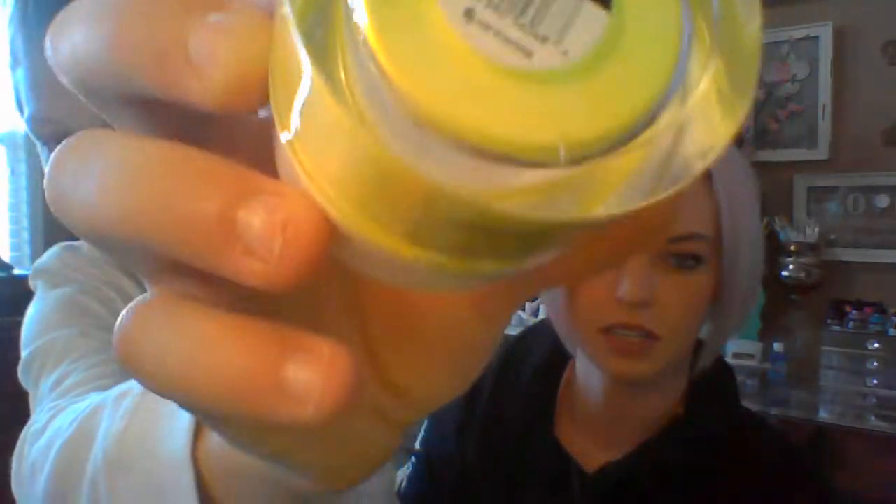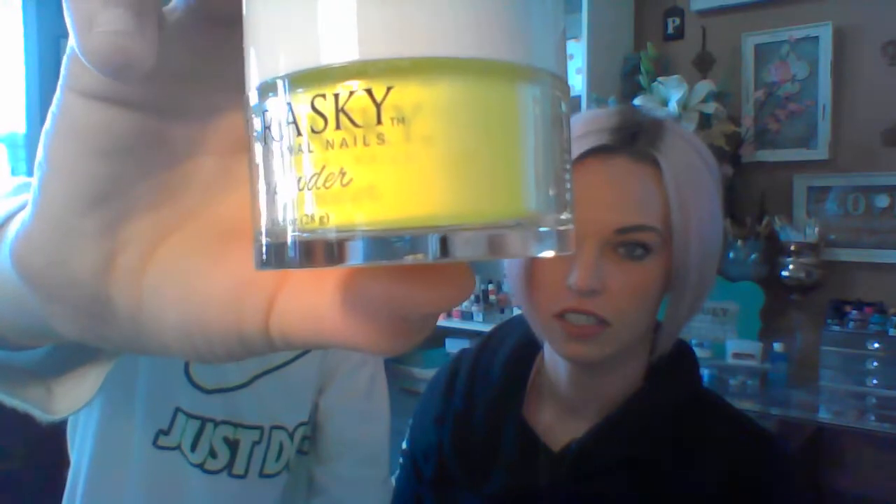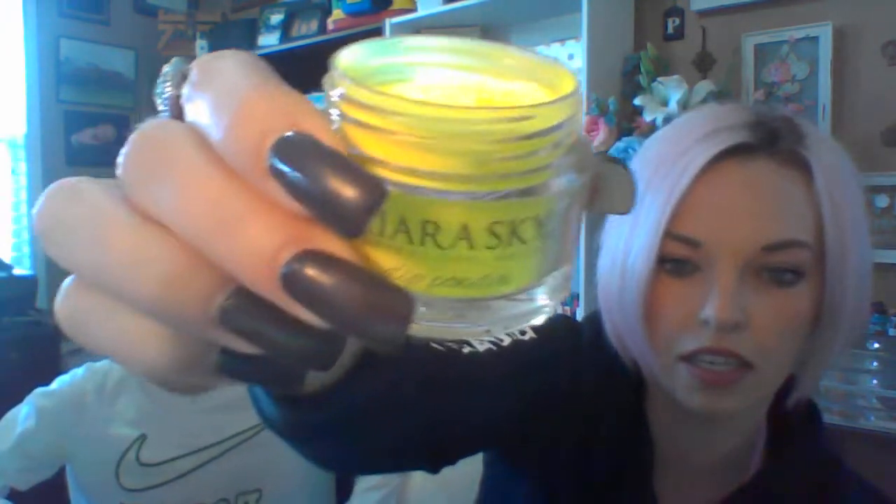Cute! Sky dipping powder D443 New York City. Do you like that color? Show them the bottom of the bottle so they can see the number. Turn it sideways — what color does it look like? It looks like a hot yellow, like neon yellow. Mom likes to open the bottle a little bit — see how full it goes up. Here's that color, super pretty, I love this one.